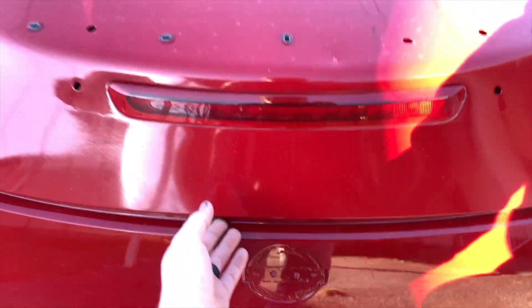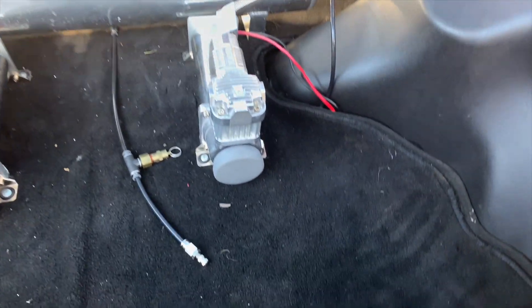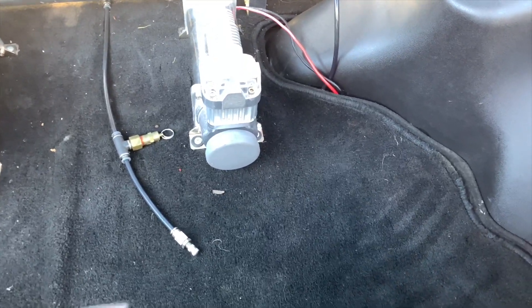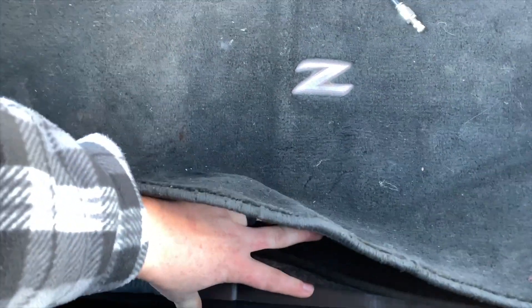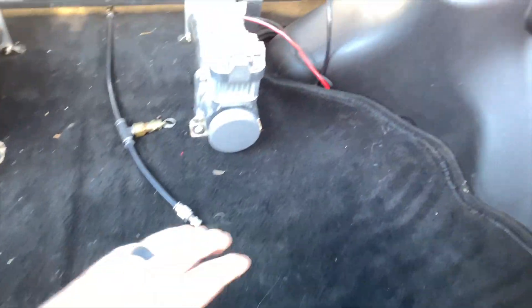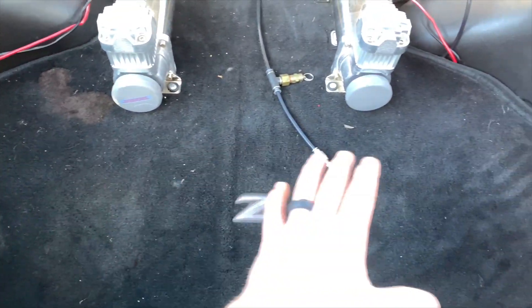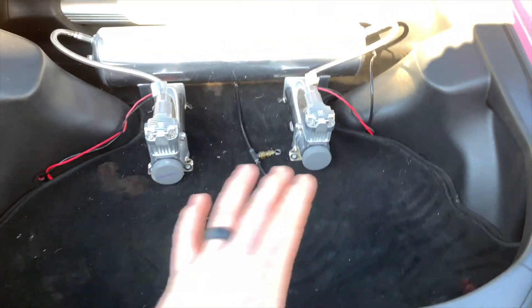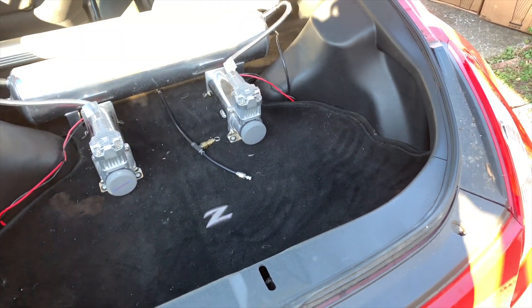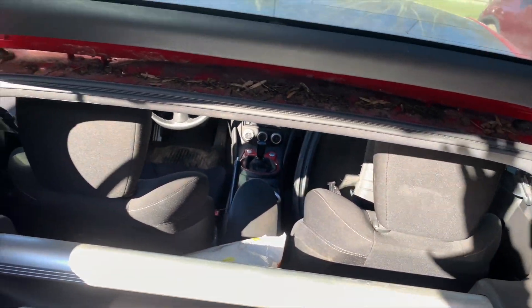We're going to pop the trunk and give you guys a glimpse of the airbag suspension setup. Unfortunately, the guy that did this airbag setup did put a piece of styrofoam in there for support. I'm thinking about getting a piece of aluminum underneath and running it to cover it all up — it'd be thinner and lighter than metal but still support the whole thing, so we'll go with aluminum instead of the foam.